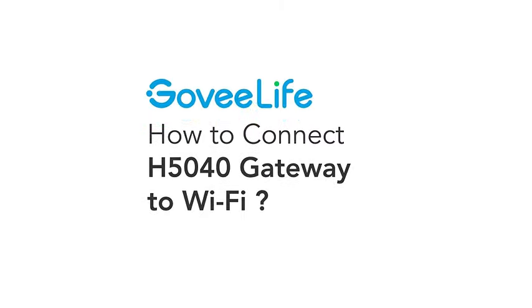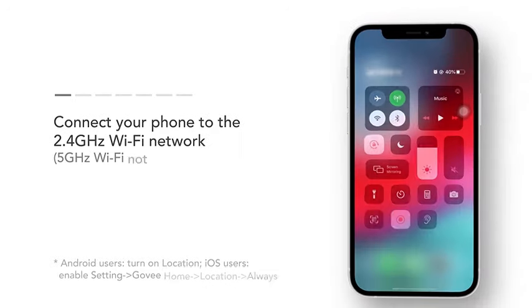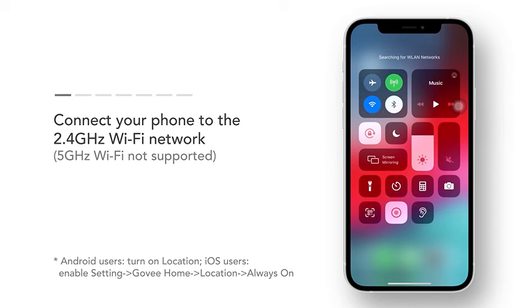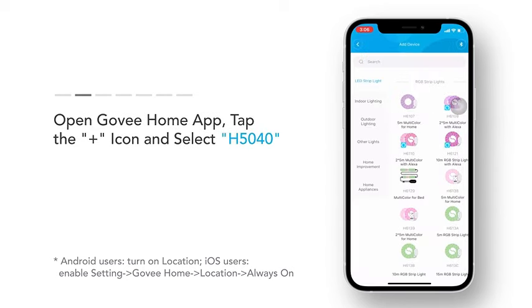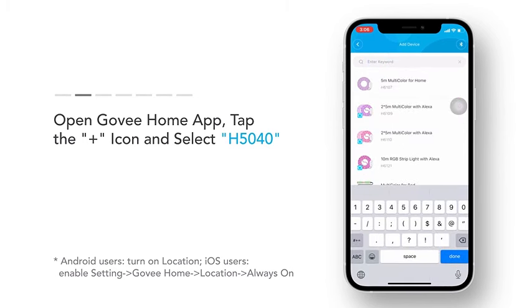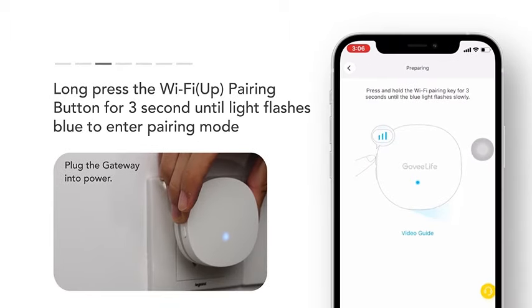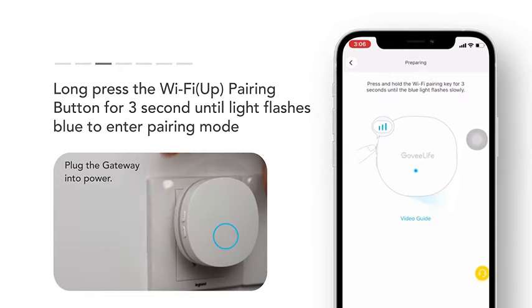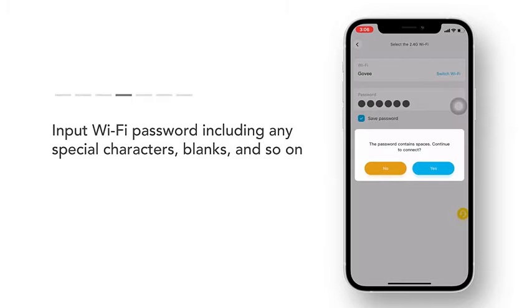Introducing the Govi Wi-Fi Water Sensor 3-Pack, your ultimate defense against leaks. With a powerful 100 dB adjustable alarm and convenient app alerts, this wireless detector keeps your home and basement protected. Receive instant email notifications for leaks and drips, ensuring you stay one step ahead of potential water damage. Please note, this device does not support 5G Wi-Fi. Keep your space dry and secure with the Govi Wi-Fi Water Sensor 3-Pack.